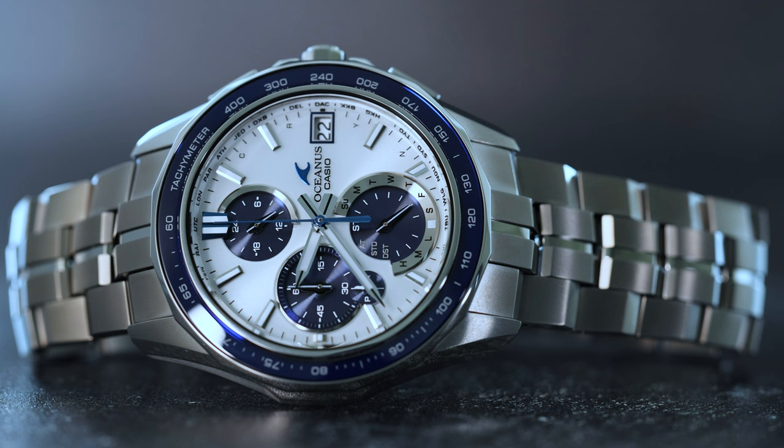A $1,300 retail price is not insignificant, but this is one of Casio's top-end collections, offering some of the most advanced watchmaking the iconic Japanese brand has to offer, as well as elevated materials such as a titanium case, bracelet, pushers, crown, and caseback, and a domed sapphire crystal, as well as a sapphire crystal bezel insert, and premium finishes, which all raise the cost.